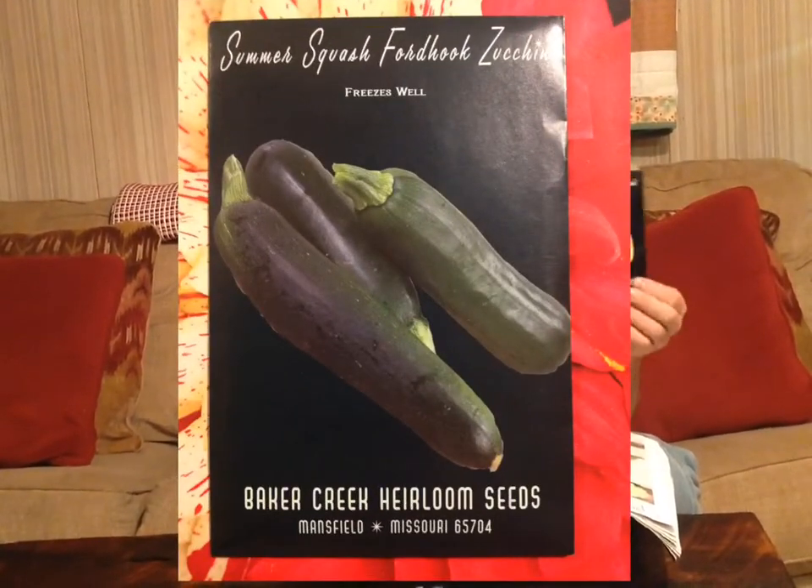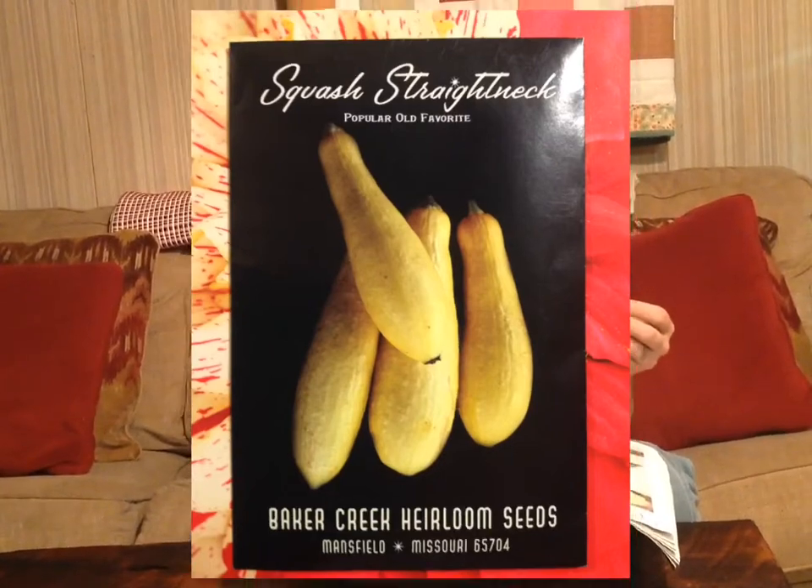Here we have our summer squash — zucchini and straight neck squash — and these are two of our favorite things in the garden. We cook these with butter, fry them, put them on the grill. We also love zucchini bread, especially with the big zucchinis that aren't really good for frying because the seed is so big. You can't never go wrong with zucchini and straight neck squash.